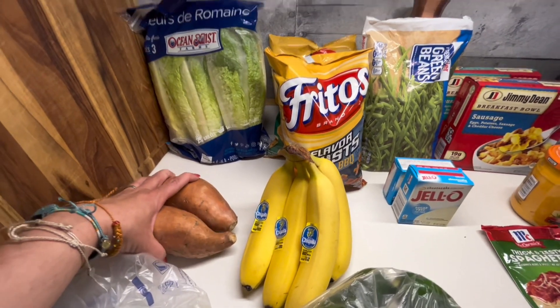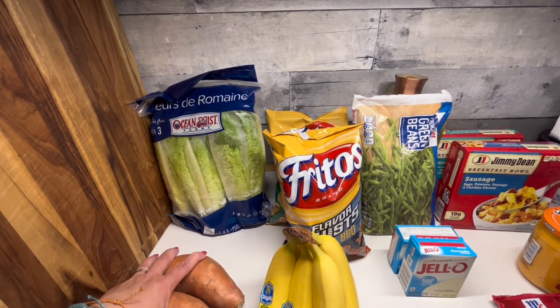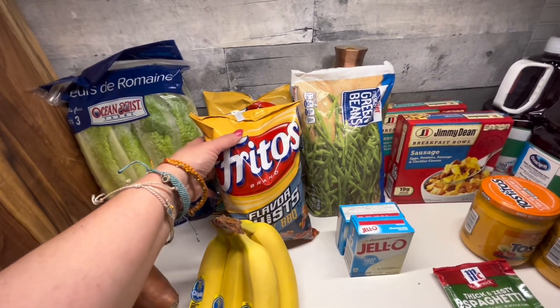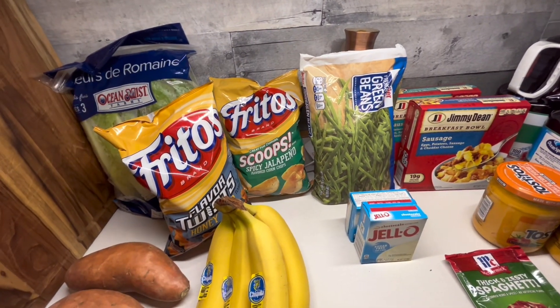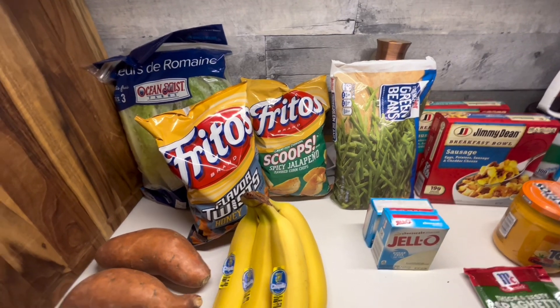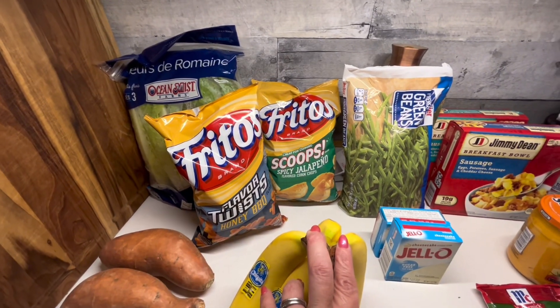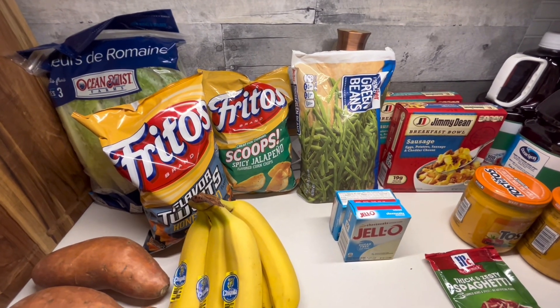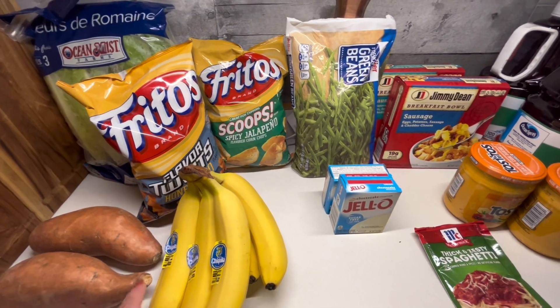I got two more sweet potatoes. We're going to do taco salads this week so I picked up that. These were two for $8, so I got him the honey barbecue and the spicy jalapeño. It was basically restocking the snack cabinet.